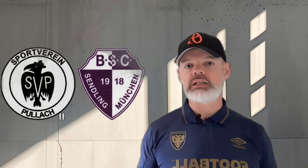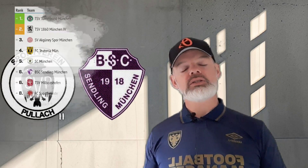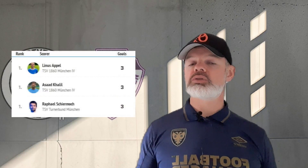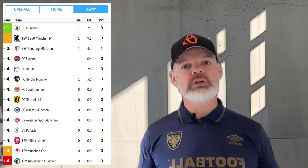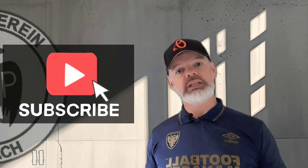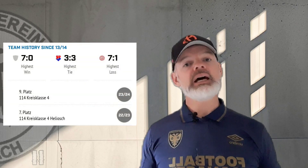Hello and welcome to another episode of Sweaterball. Thank you for watching. Today I'm here in Pollock for Pollock vs Sendling. This is the early stages of the 114KK and last week there were a couple of players who scored some early hat-tricks. This is the first game of the season for Pollock — they've obviously played a few friendlies so far. They have no top scorers in the league yet as this is their first game, and last season they came in ninth place.